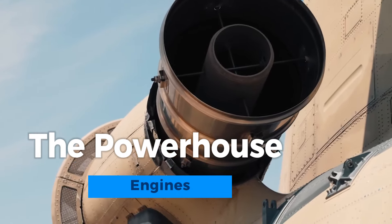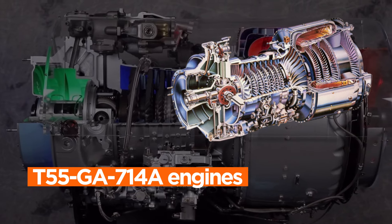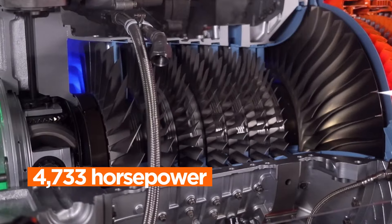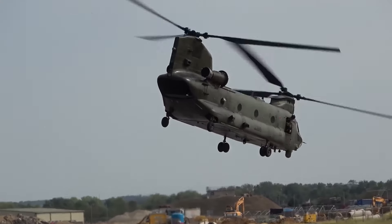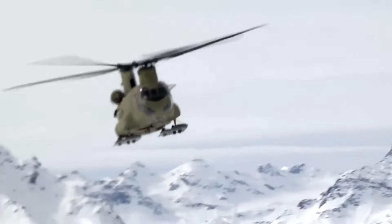Powering the Chinook are two formidable turboshaft engines, usually T55-GA-700 and 714A engines. Each of these engines cranks out a staggering 4,733 horsepower, propelling the helicopter into the skies and allowing it to operate effectively in challenging conditions, including high altitudes and adverse weather.